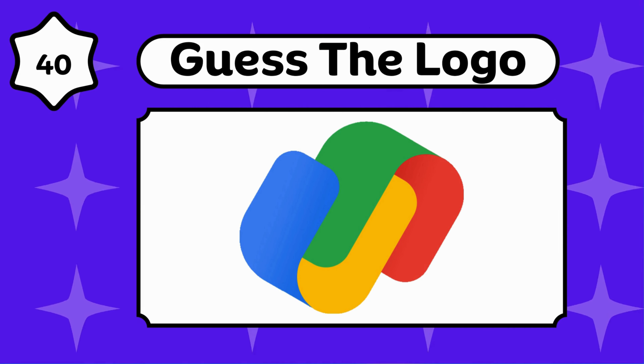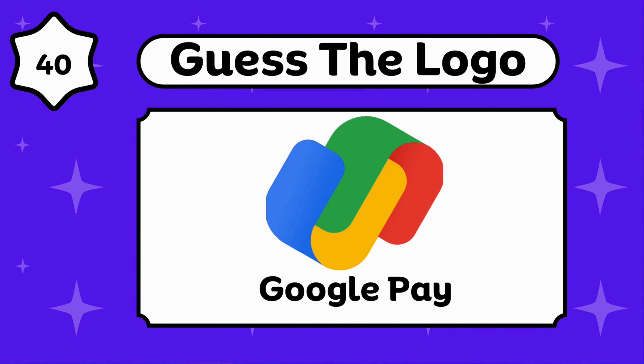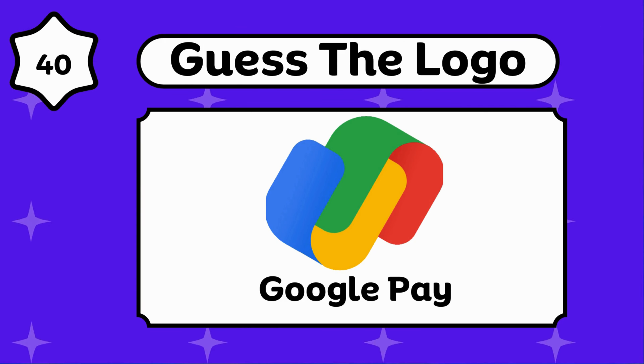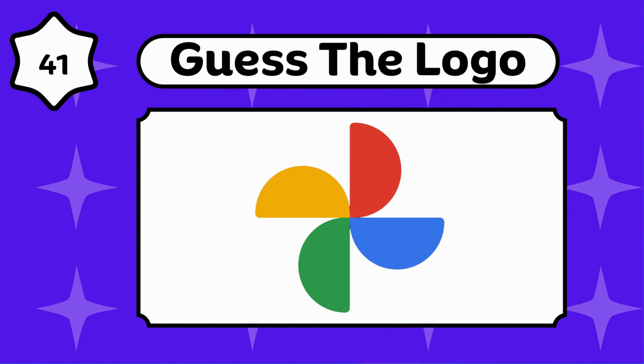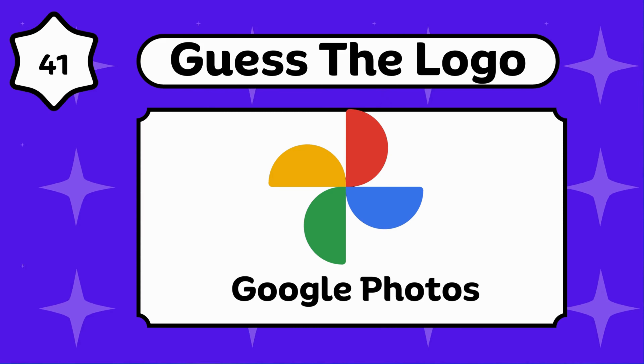Can you guess this? Amazing, that's Google Pay. Google Photos.